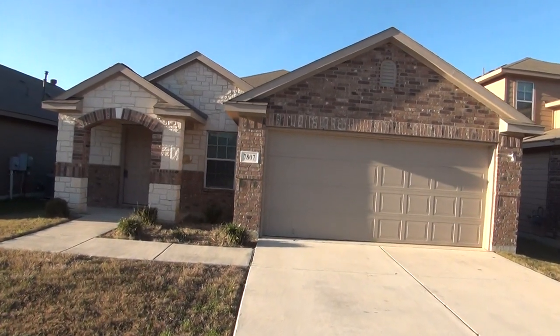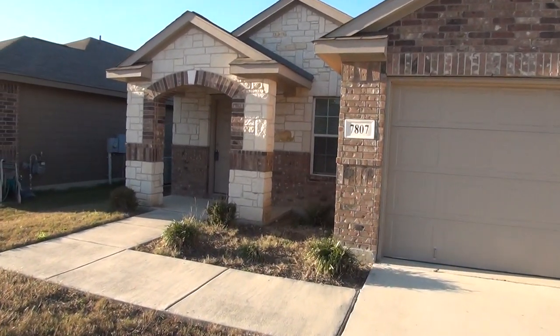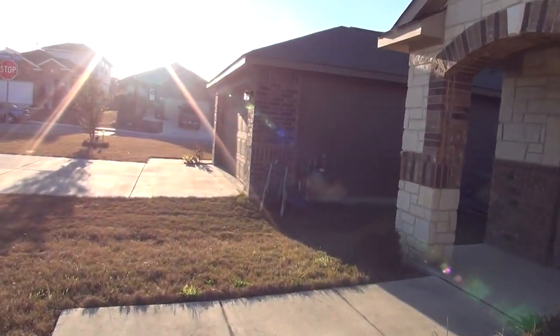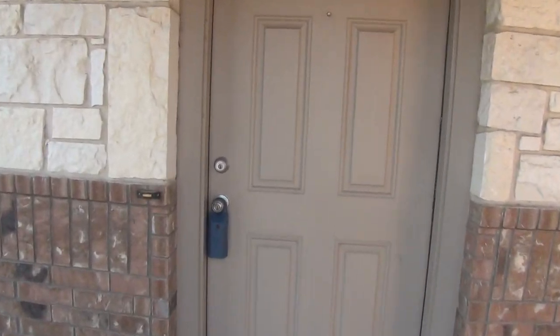We've got a two-car garage here with a garage door opener, and a nice brick and stone exterior. The house itself is a three-bedroom, two-bath, single-story home. Square footage is roughly 1,453 square feet. We'll do a quick layout of the floor plan before we actually walk the home.